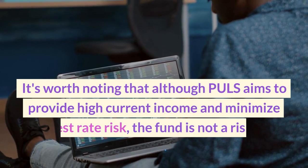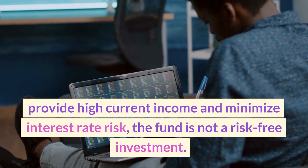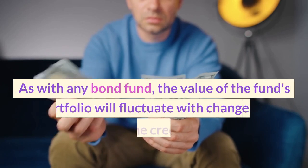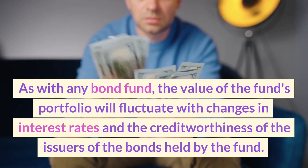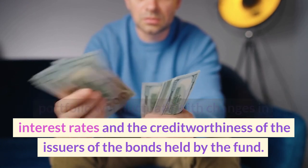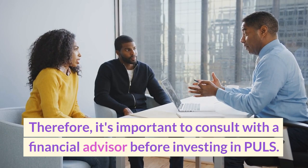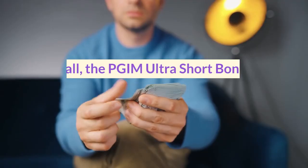It's worth noting that although PULS aims to provide high current income and minimize interest rate risk, the fund is not a risk-free investment. As with any bond fund, the value of the fund's portfolio will fluctuate with changes in interest rates and the creditworthiness of the issuers of the bonds held by the fund. Therefore, it's important to consult with a financial advisor before investing in PULS.